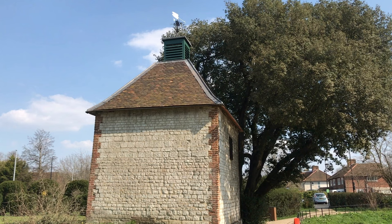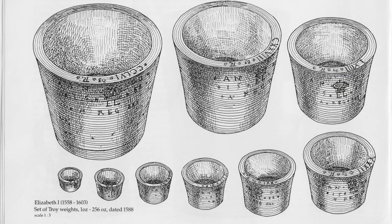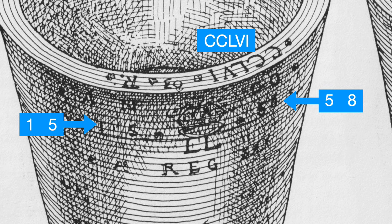There's a very good example in the weights and measures display at Winchester Museum. Here we can see these sets of weights. The year 1588 is written as 1588 on the side of the weight, but the size of the weight in ounces is stamped on the top in Roman numerals. The biggest one on the left is stamped CCLV1 — 256 ounces.